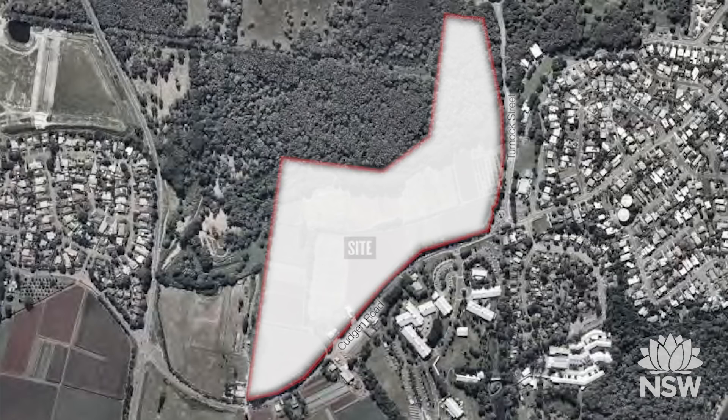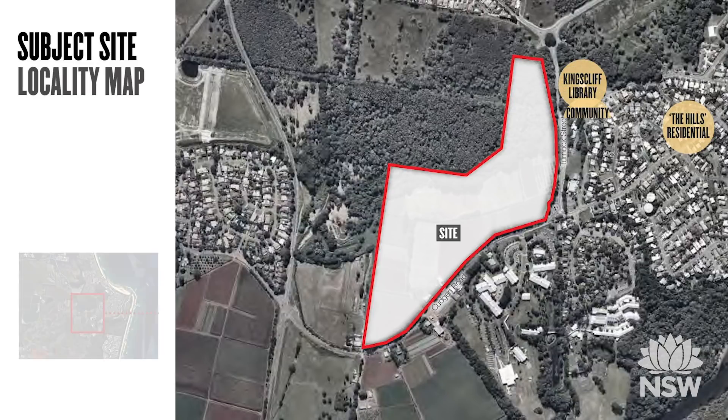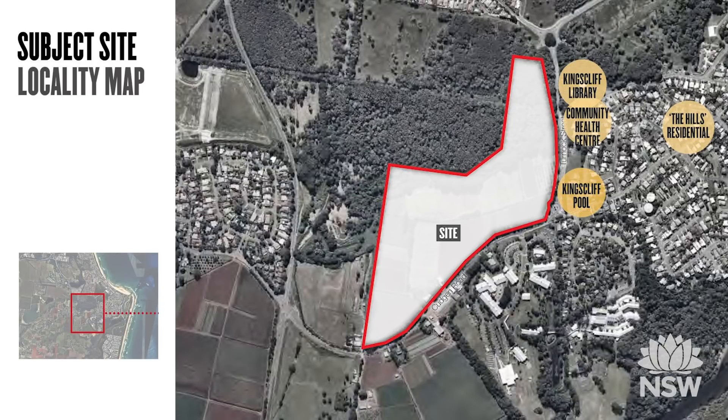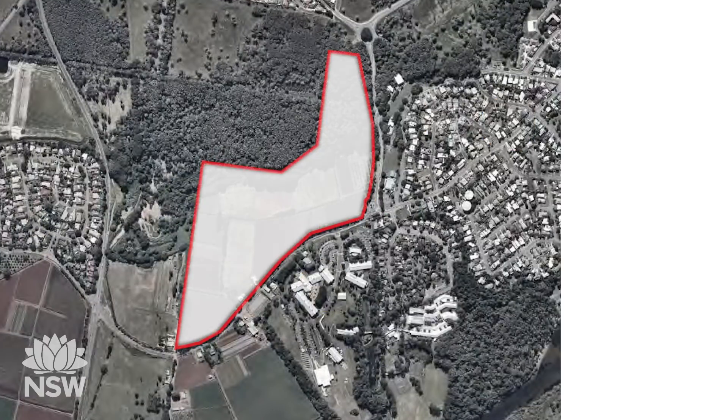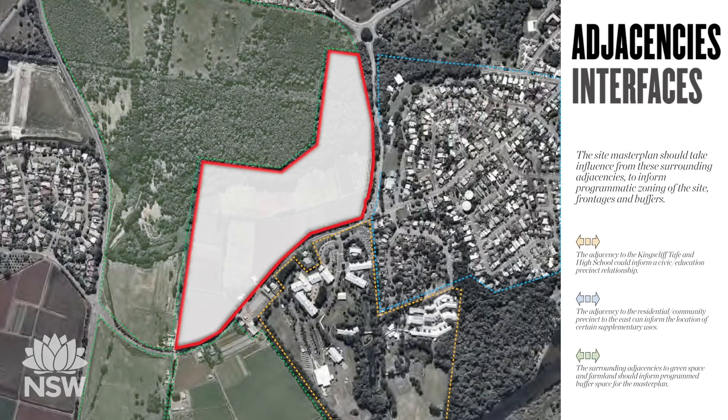Looking more closely, the site is in a fantastic location close to an existing residential area. It's also bound by civic offerings including the library, the health centre and the local pool. It's in close proximity to an education precinct with Kingscliff TAFE and Kingscliff High to the south. The nature reserve, which sits in a floodplain, is part of a broader green space that surrounds the site to the north, south and west.